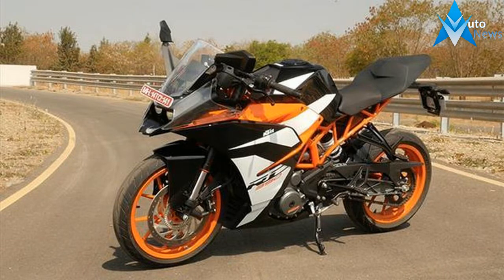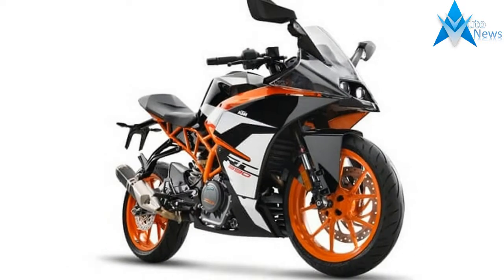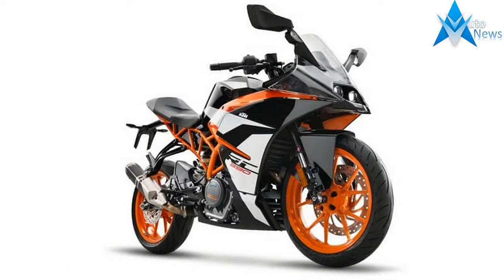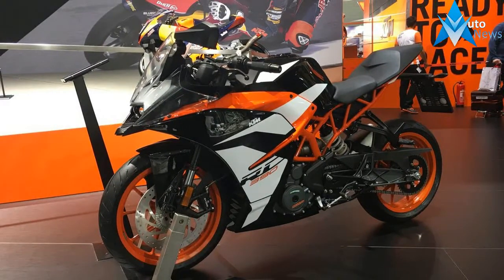The £5,099 race replica doesn't feature the swathe of updates lavished upon the new £4,599 390 Duke we rode at its glitzy launch last month on the racetrack roof of the old Fiat factory in Turin.